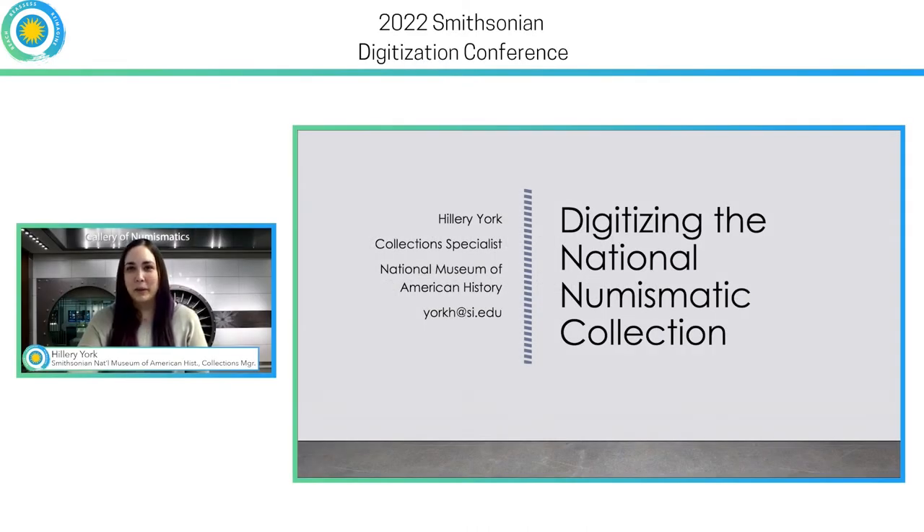Hello, my name is Hilary York and I am the Senior Collections Manager for the Division of Work and Industry at the Smithsonian's National Museum of American History.